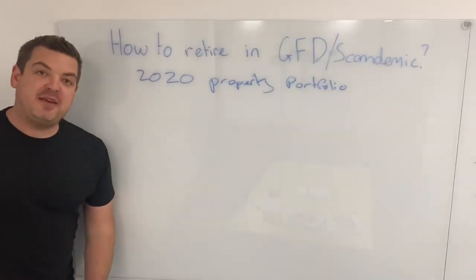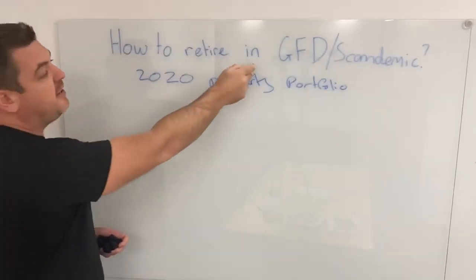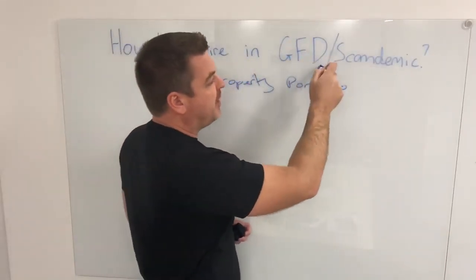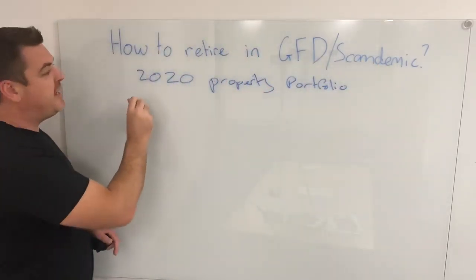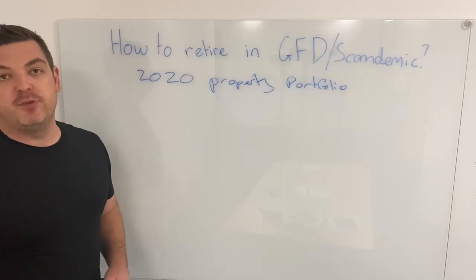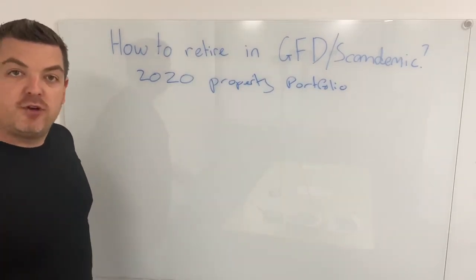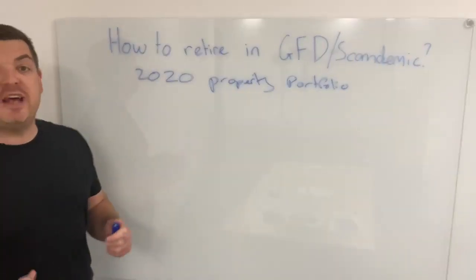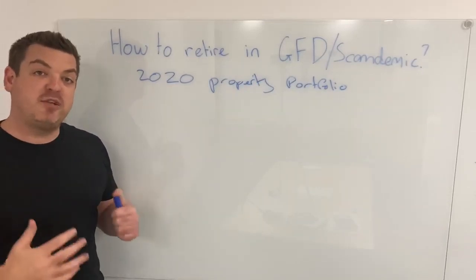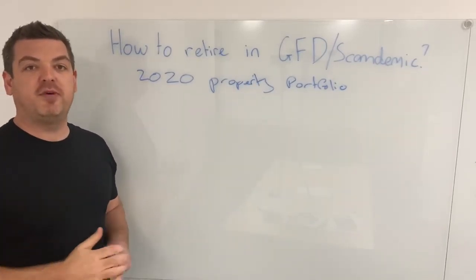Hey guys and girls, it's Nathan here from the B Invested Headquarters today. I want to talk a little bit about how to retire in the GFD — Global Financial Depression slash pandemic. 2020 Property Portfolio: can you still build a property portfolio to get you to retirement over the course of 2020? This year so far we've had over a dozen people enter into double-digit property portfolios. The home of building property portfolios.